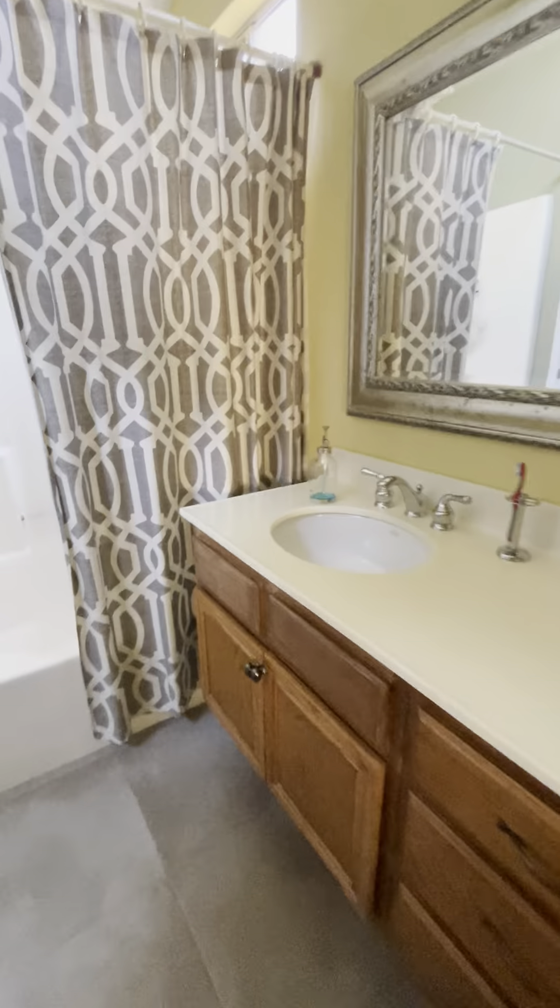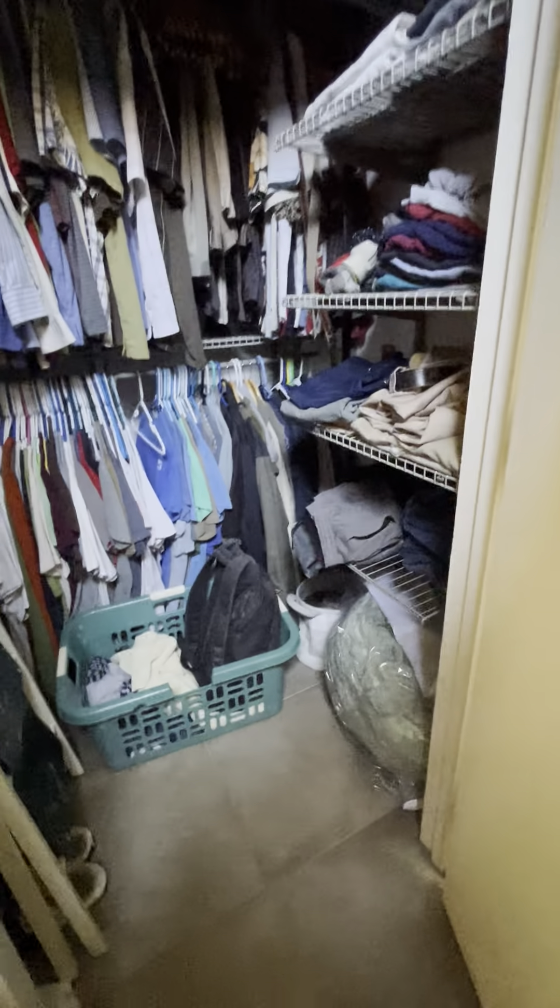And the master, which is also pretty spacious. Kingston's bed. Here's the master bathroom. It's got room. And walk-in closet.